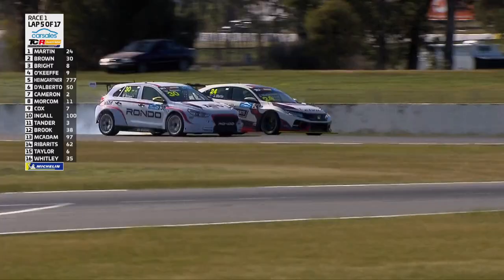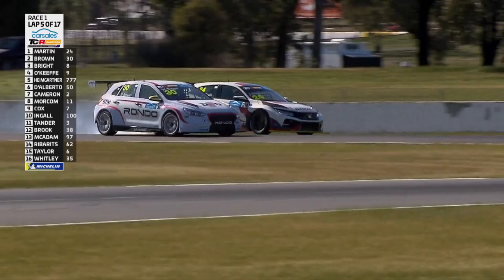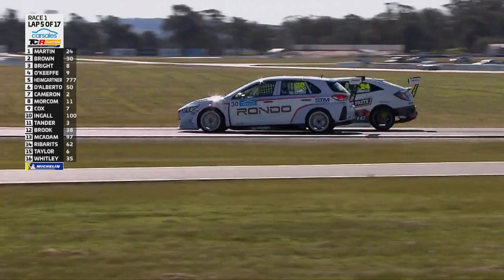We've got a move for the lead — Brown all locked up. Martin tries to sneak back underneath him. Brown's in the not-ideal spot. They come together, the pair of them. Brown off the track. That's interesting — that's really interesting. It got willing.